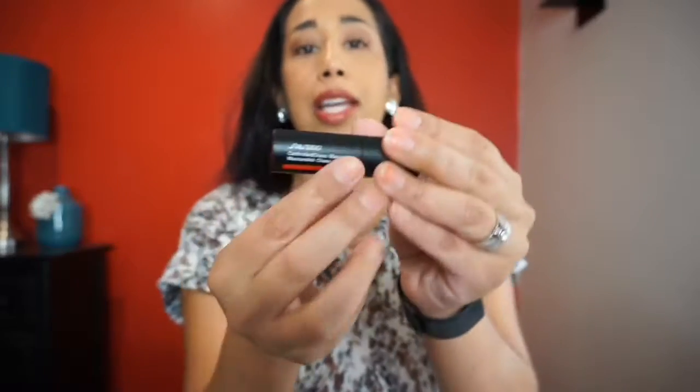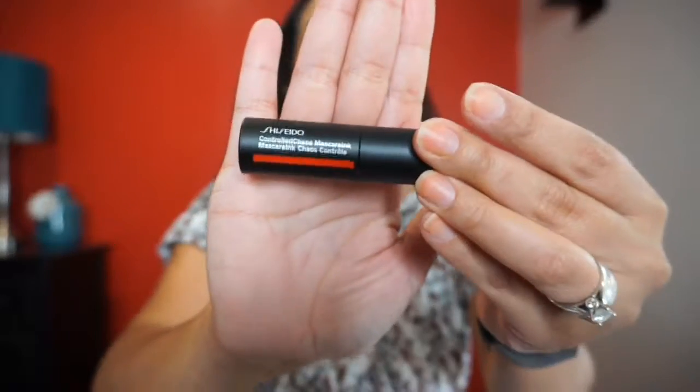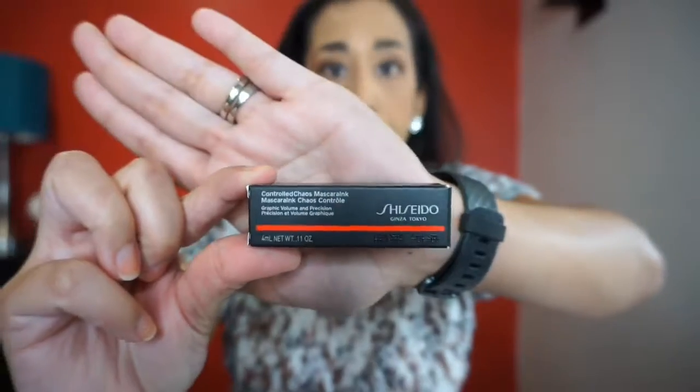Last up is the Shiseido Controlled Chaos Volumizing Mascara in black. I love the matte packaging — it's very nice. This is a 0.11 ounce sample with controlled chaos graphic volume and precision. I'm not going to open it because I might use it for a giveaway.